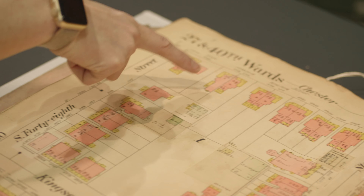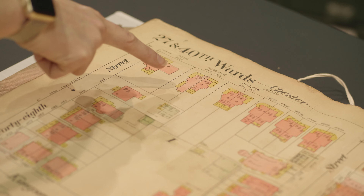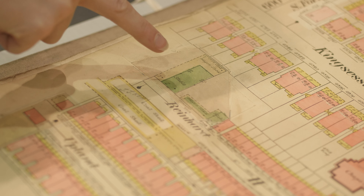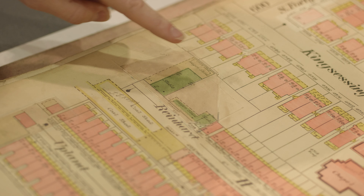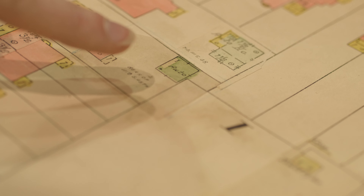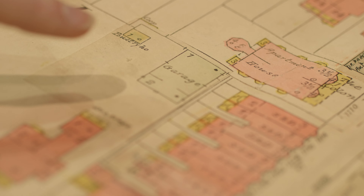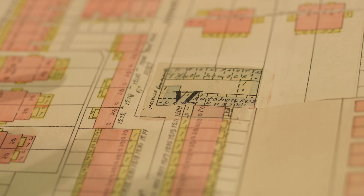This house was still there — remember when we moved in they tore it down, it was still standing. Right here you see wagon shed and stable. A lot of these then became auto house, auto garage. So as people were buying cars and switching over, what used to be stables became garages, because people didn't have driveways and there wasn't street parking yet, so you had to keep your car somewhere.